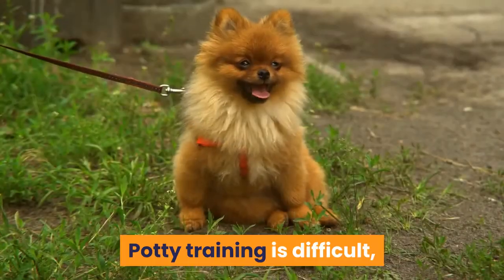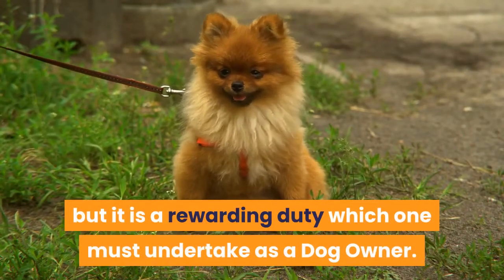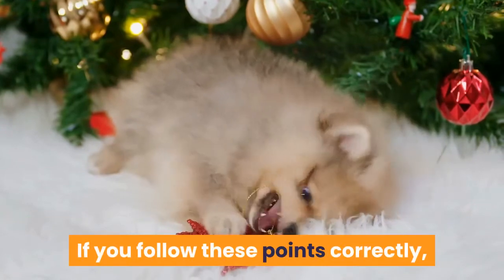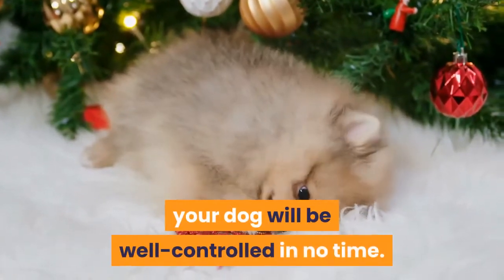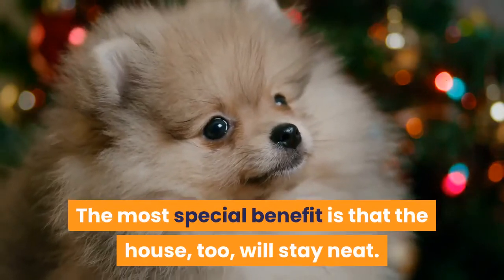Conclusion: Potty training is difficult, but it is a rewarding duty which one must undertake as a dog owner. If you follow these points correctly, your dog will be well controlled in no time. The most special benefit is that the house, too, will stay neat.